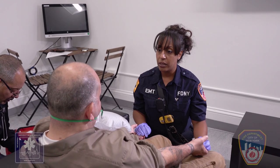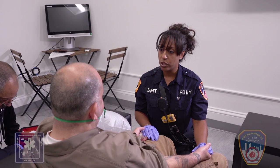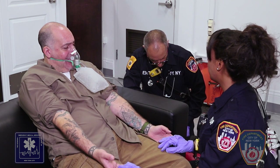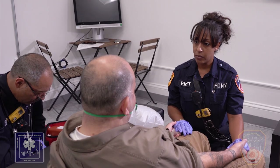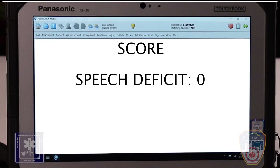Next, the crew will assess for speech deficit. If the patient uses correct words with no slurring, this is a normal finding and the score is 0. An abnormal finding is if the patient slurs words, uses the wrong words, or is unable to speak, and the score would be 1. In this scenario, the patient's speech is normal, so the score is 0.